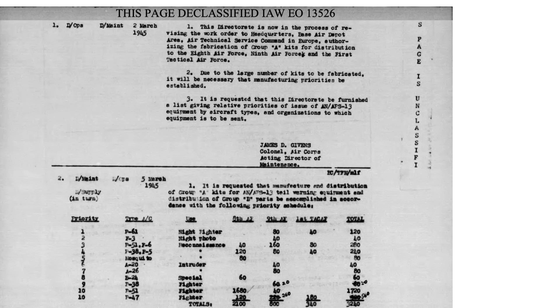This page outlines the installation priority of the tail warning radar systems from a March 5, 1945 Air Technical Services Command Directorate. The columns represent priority ranking, type of aircraft, mission type, aircraft theater group, and number of units needed. Note that the list prioritizes night fighters first, then night photo reconnaissance, intruders, special missions, and fighters last.